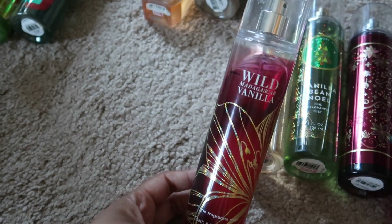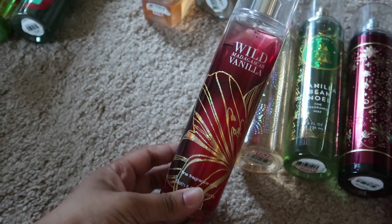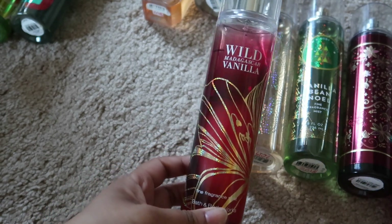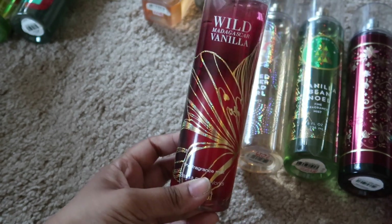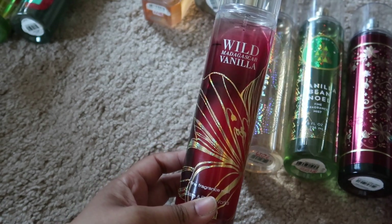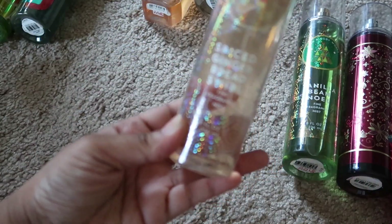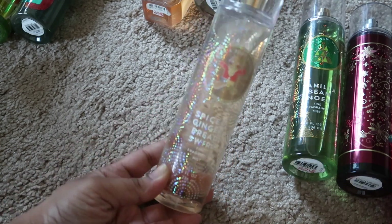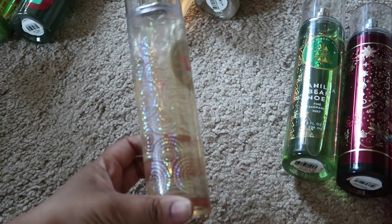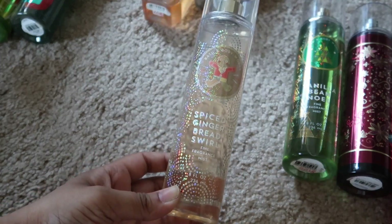Then we have Wild Madagascan Vanilla — it's not a bad scent, I'm just not really reaching for it that much, and given the time frame I don't think I'm going to use it much, so I think I'm going to get rid of it. Then I also have Spiced Gingerbread Swirled — I like the scent in the shower gel and lotion but for some reason I don't really like it in the body spray, so I think I'm going to part with this one as well.